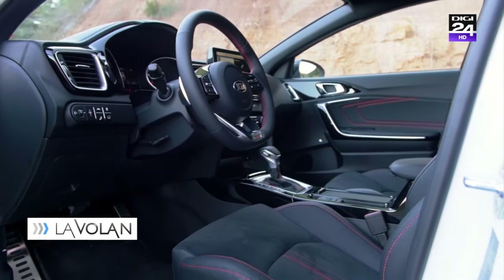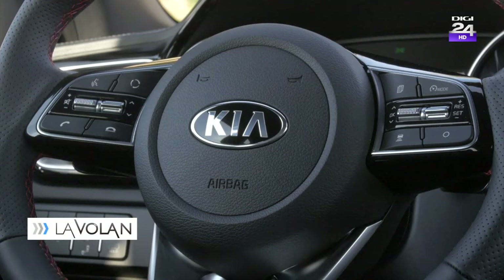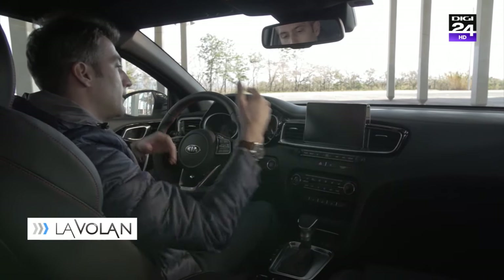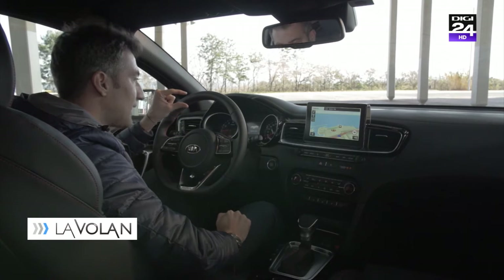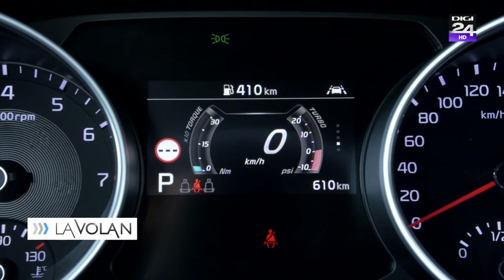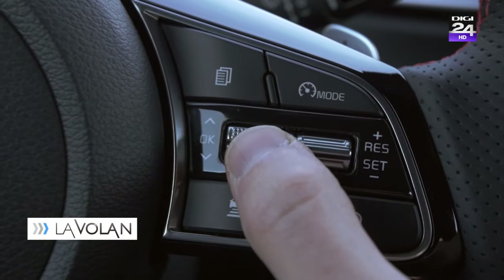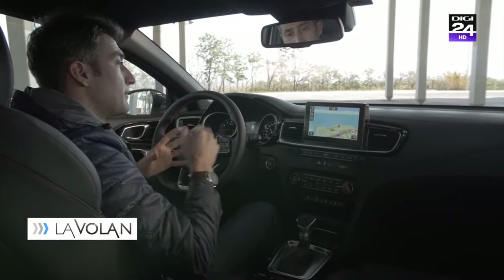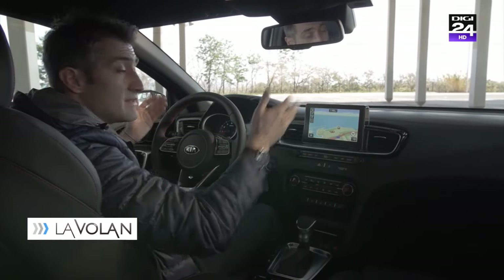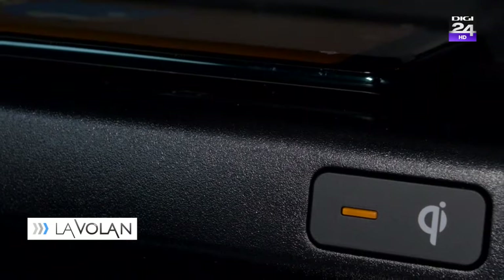Un alt motiv pentru care ar trebui să te gândești la ProCeed este echiparea standard extrem de generoasă. Mașina asta vine cu Bluetooth, cu faruri adaptive și cu acces fără cheie. O să descoperim un ecran cam micuț între cele două ceasuri analog, însă un ecran generos și prietenos, cu o grafică bună, de 7 sau 8 inch, cu suport Apple CarPlay și Android Auto. De asemenea, puteți bifa pe lista de opționale un sistem audio JBL, parbriz încălzit și scaune încălzite sau ventilate.